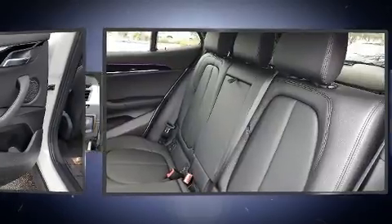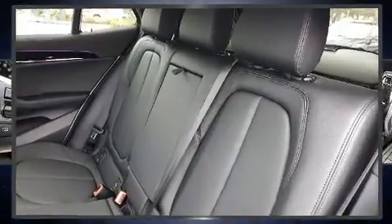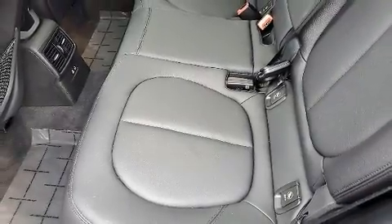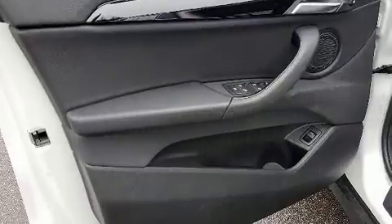It distinguishes itself from the competition with features such as automatic temperature control, a heated steering wheel, a power rear cargo door, and power seats.